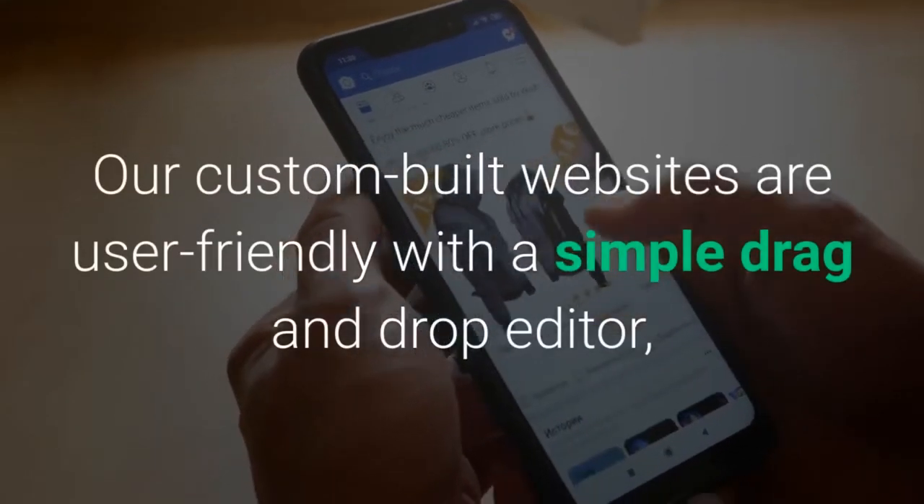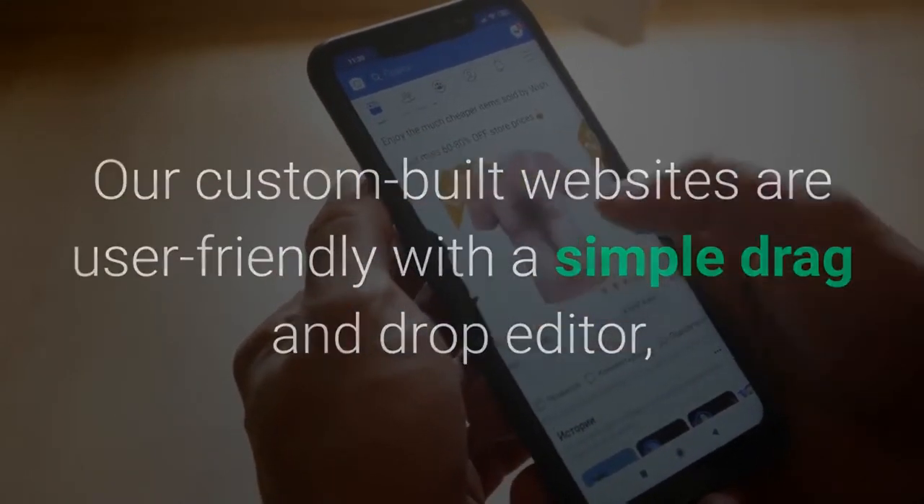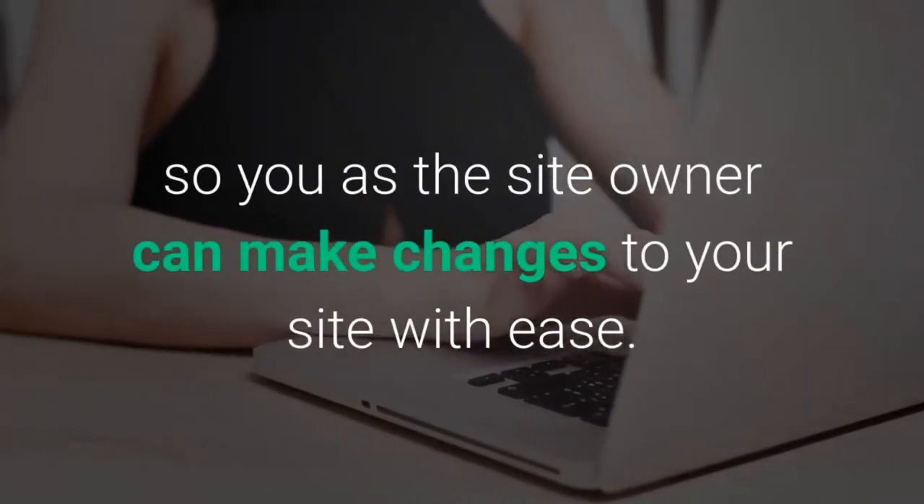Our custom-built websites are user-friendly with a simple drag-and-drop editor, so you as the site owner can make changes to your site with ease.